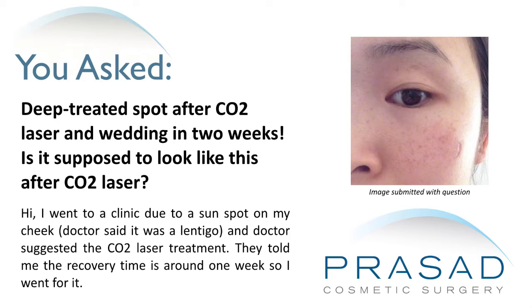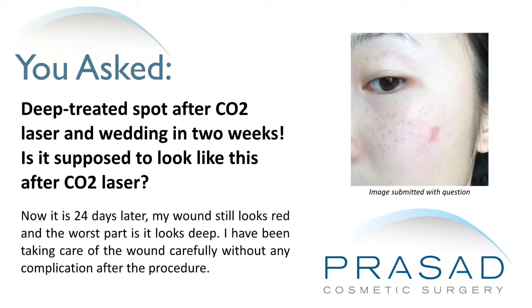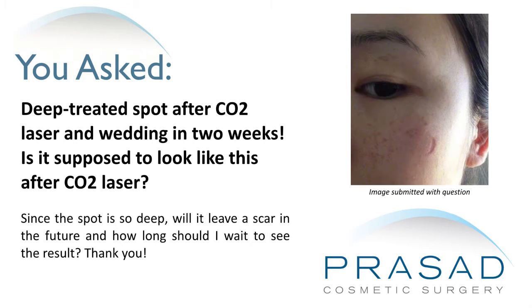Now, it is 24 days later. My wound still looks red and the worst part is it looks deep. I have been taking care of the wound carefully without any complication after the procedure. Since the spot is so deep, will it leave a scar in the future? And how long should I wait to see the results?